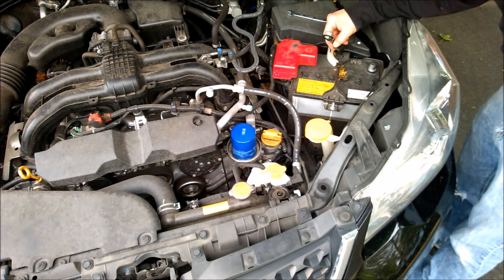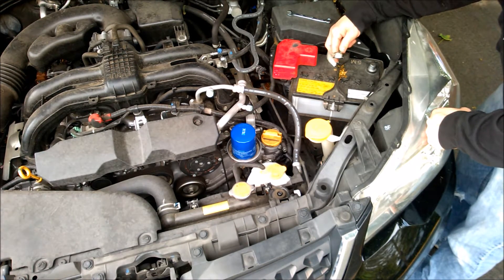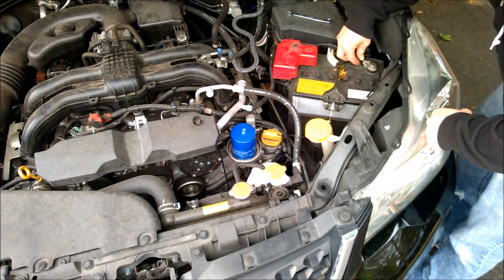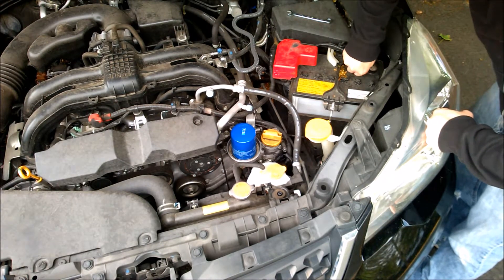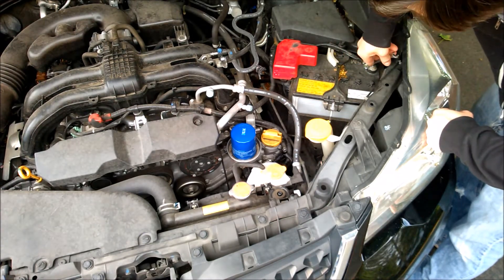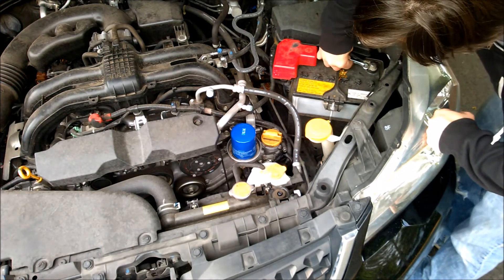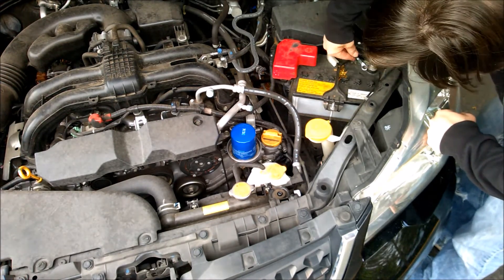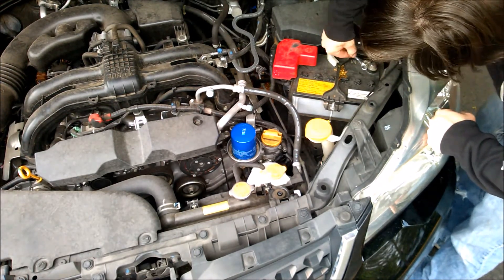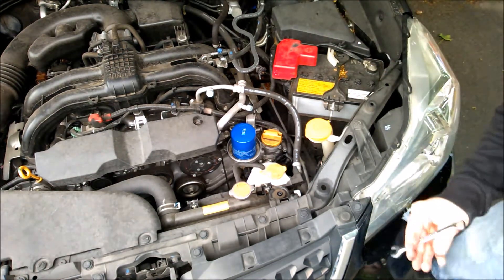Let's move that — disconnected for a few seconds. All right, now let's see what happens when we restart the car.